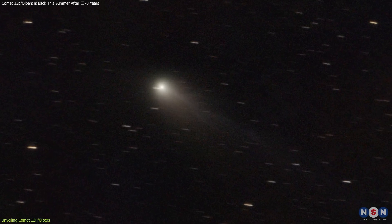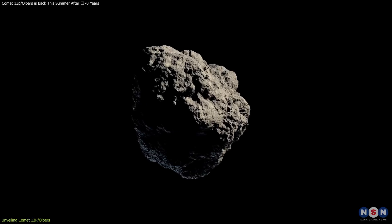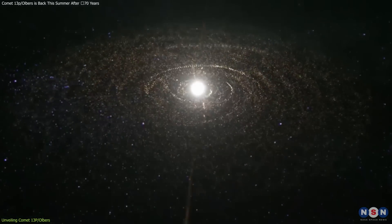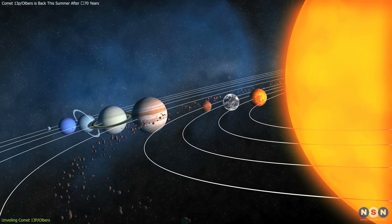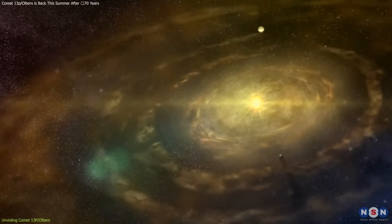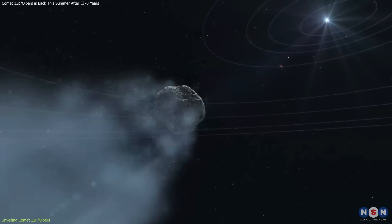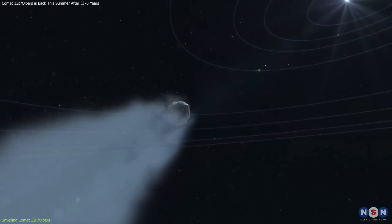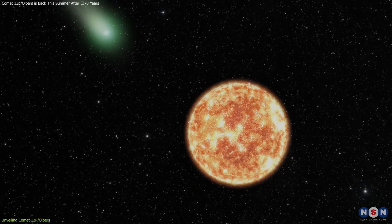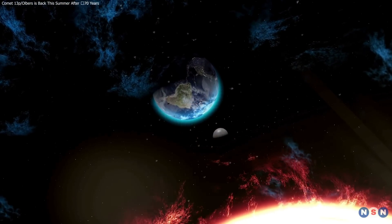Studying this comet is like opening a time capsule that has been hurtling through space for millennia. By analyzing the light reflected from its surface, scientists can determine its composition, which in turn provides clues about the primordial materials present during the solar system's formation. As 13P-Olbers approaches the inner solar system, it heats up and begins to outgas, releasing dust and gases trapped in its ice. This process creates the beautiful glowing coma and tail characteristic of comets, and the tail — which always points away from the Sun due to the solar wind — provides valuable data about solar wind conditions at the time of the comet's visit.